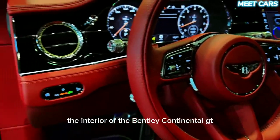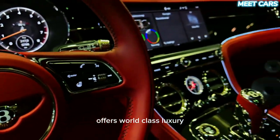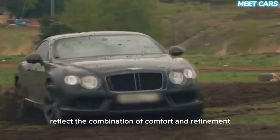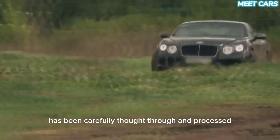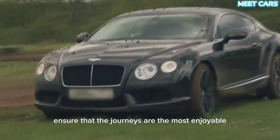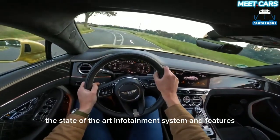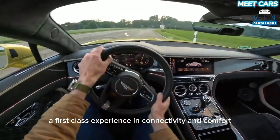Luxury interior — the interior of the Bentley Continental GT offers world-class luxury. Handcrafted high-quality materials reflect the combination of comfort and refinement. Every detail in the interior has been carefully thought through and processed. Comfortable seats, ergonomic controls, and luxurious details ensure that journeys are the most enjoyable. In addition, the state-of-the-art infotainment system and features give passengers a first-class experience in connectivity and comfort.